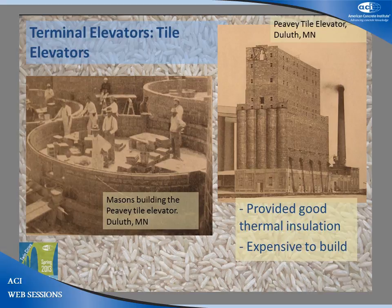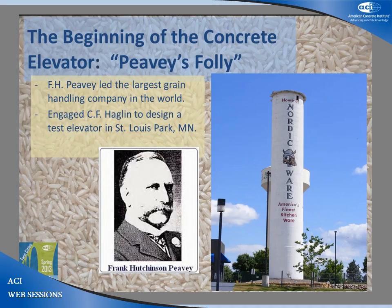For a time, masonry tile elevators became popular because they provided thermal insulation, didn't rust, and kept the grain dry. However, their construction was labor-intensive, slow, and expensive to build. When reinforced concrete came onto the scene, Minneapolis took center stage and the revolution in construction began.